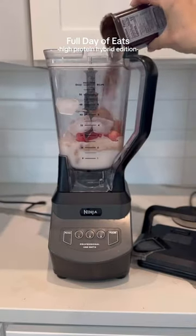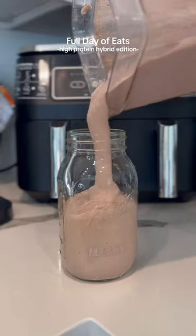I made a protein shake with chocolate peanut butter protein, collagen, cocoa powder, strawberries, and salt.